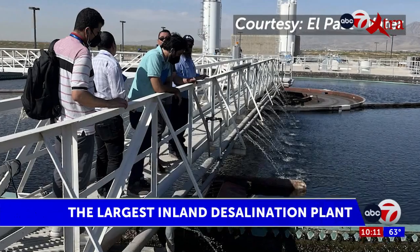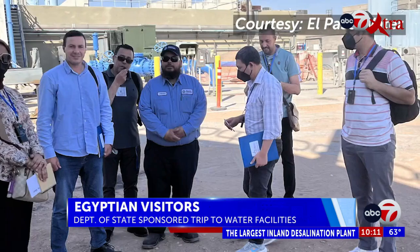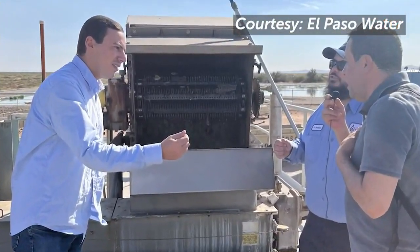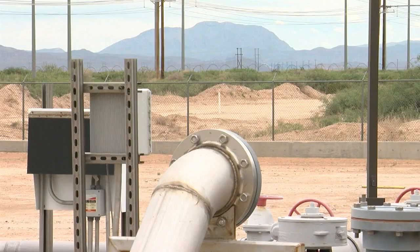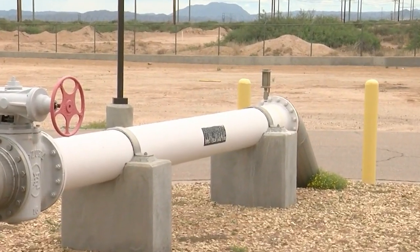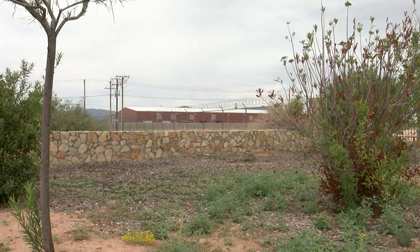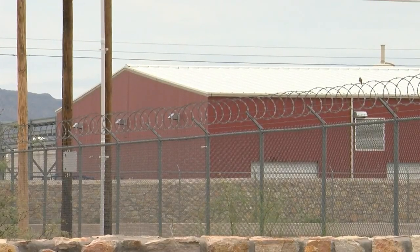The state-of-the-art desalination plant often sees visitors from universities and delegations from other countries to see how the plant runs and disposes of the waste. Here in El Paso, the disposal process is very efficient — it is either sent 22 miles away and 4,000 feet underground, or right next door to a company that uses the various salts left over to create other products.